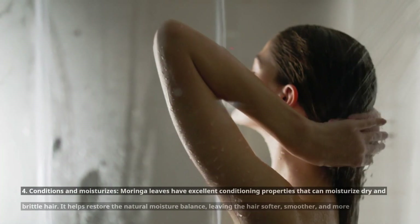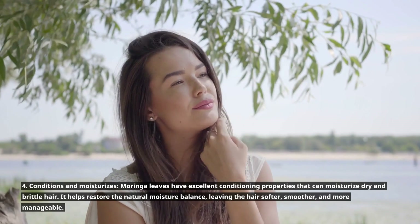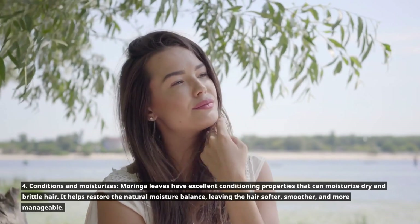4. Conditions and moisturizes. Moringa leaves have excellent conditioning properties that can moisturize dry and brittle hair. It helps restore the natural moisture balance, leaving the hair softer, smoother, and more manageable.